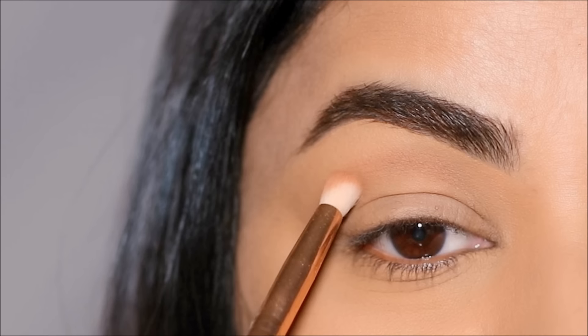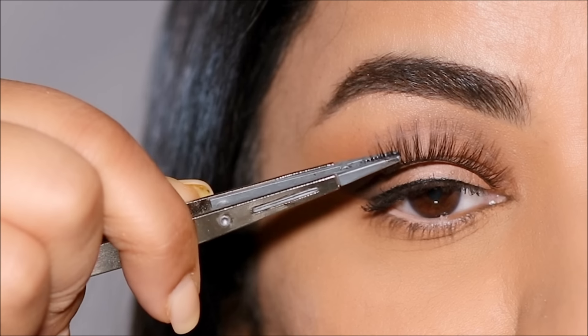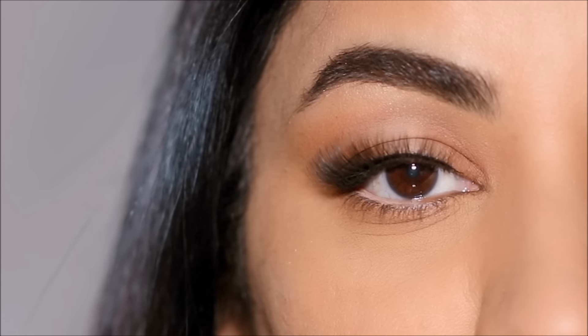Do you think you have hooded eyes? Which of these tips would you like to try? Let me know in the comment section. I love you guys so much and I will see you soon with a brand new one. Bye, guys!